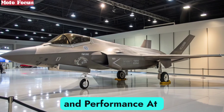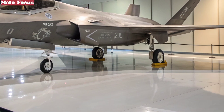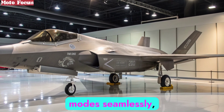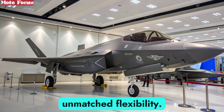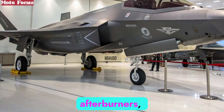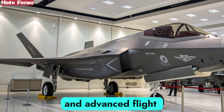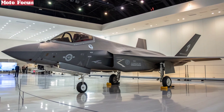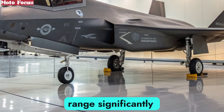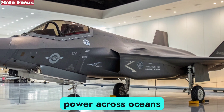At the heart of the F-47 NGAD lies a next-generation adaptive cycle engine. Unlike traditional jet engines, adaptive engines can switch between high-thrust and fuel-efficient modes seamlessly, granting the aircraft unmatched flexibility. This allows the F-47 to super-cruise at supersonic speeds without afterburners, preserving fuel while maintaining stealth. Its thrust-vectoring nozzles and advanced flight controls give it unparalleled maneuverability, ensuring agility in both dogfights and long-range engagements. With a projected range significantly greater than the F-22, the F-47 extends the reach of American airpower across oceans and continents.